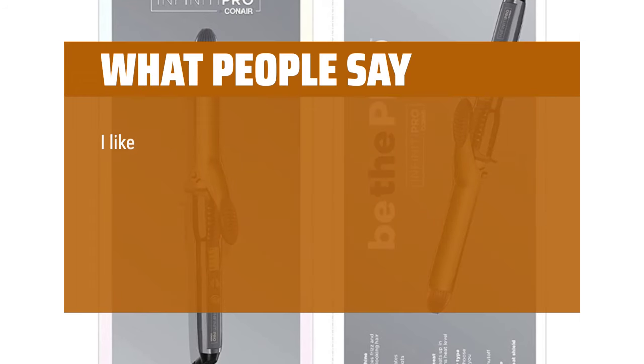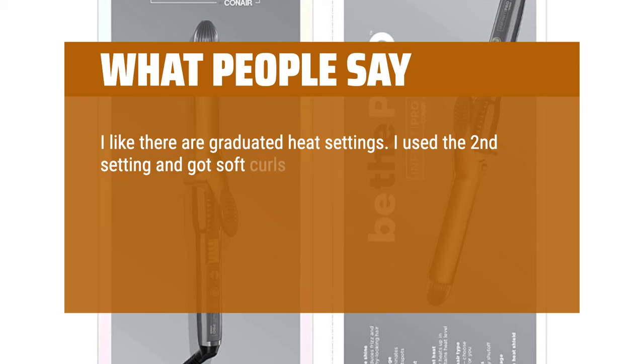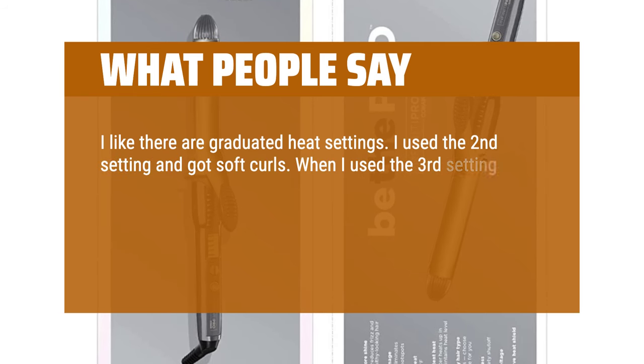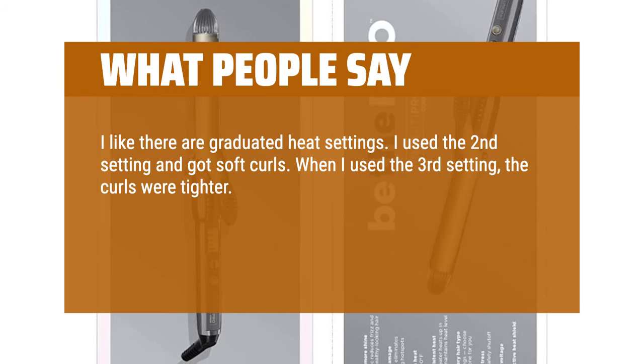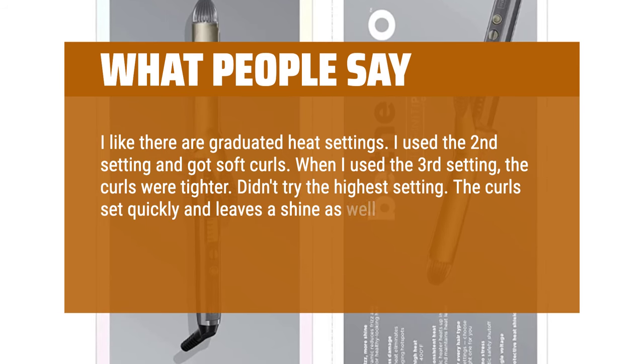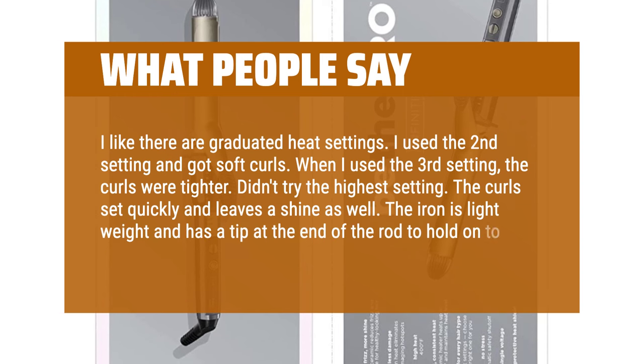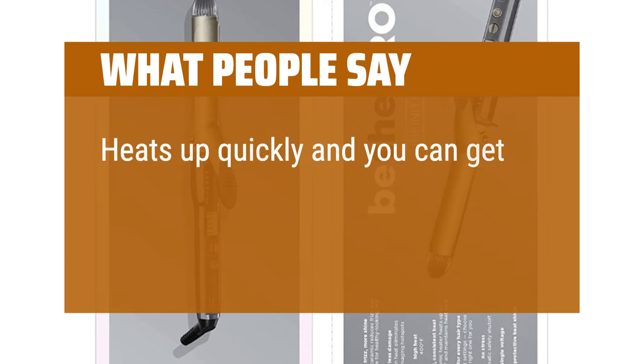What people say: I like that there are graduated heat settings. I used the second setting and got soft curls. When I used the third setting, the curls were tighter. Didn't try the highest setting. The curl set quickly and leaves a shine as well. The iron is lightweight and has a tip at the end of the rod to hold on to. Heats up quickly and you can get an elegant look quickly.